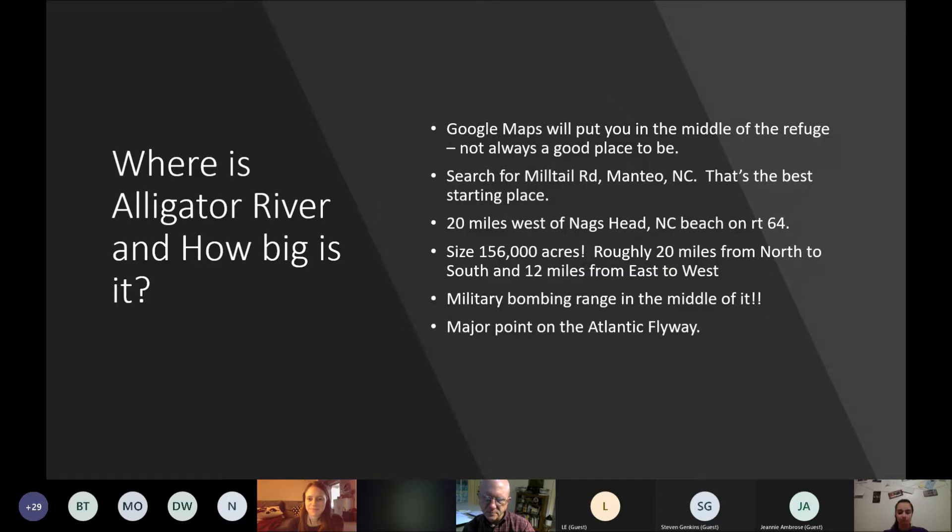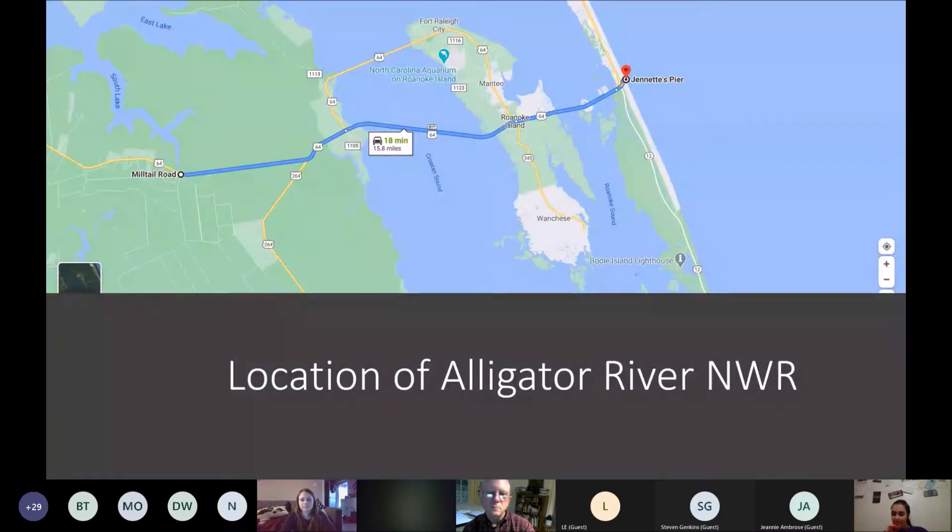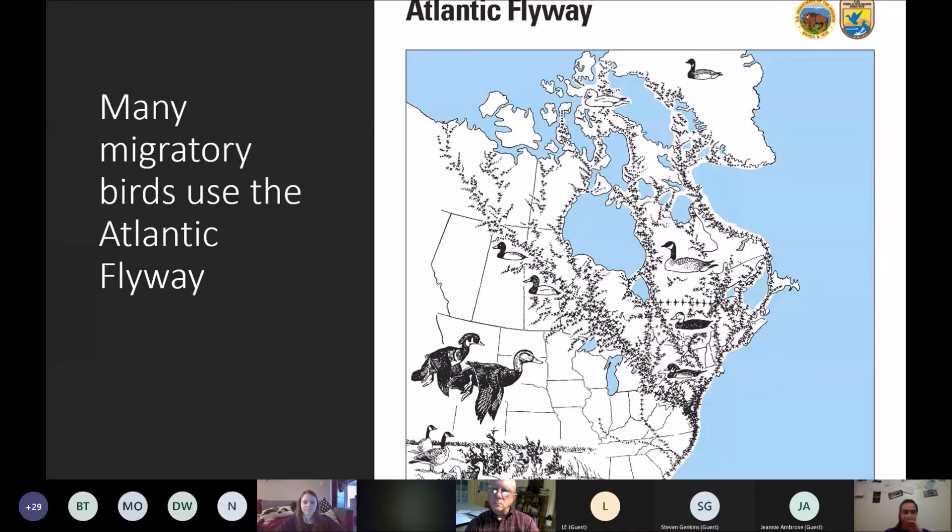Alligator River is also a major point on the Atlantic Flyway — that's a migratory bird flyway, and that's one of the reasons why we're here. Here I've got the Atlantic Flyway map showing the paths all kind of meeting right above eastern North Carolina, right above where Alligator River is.